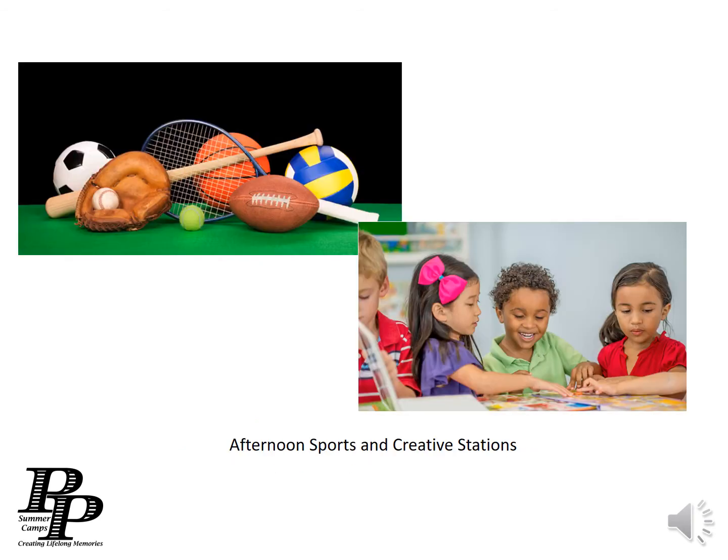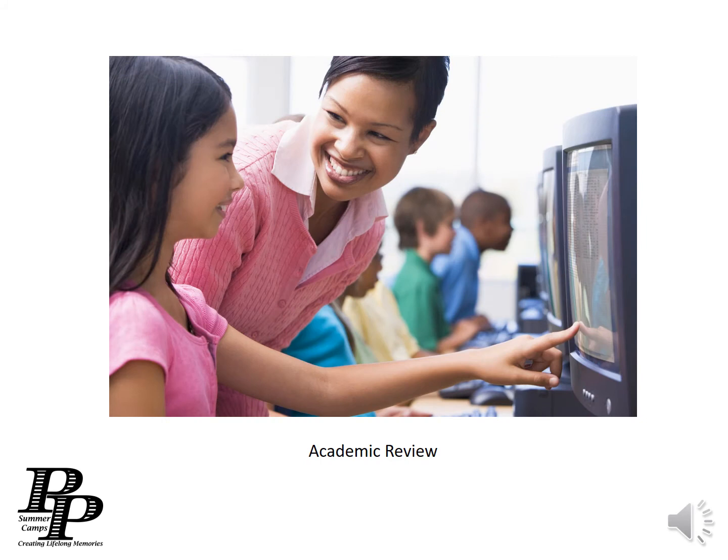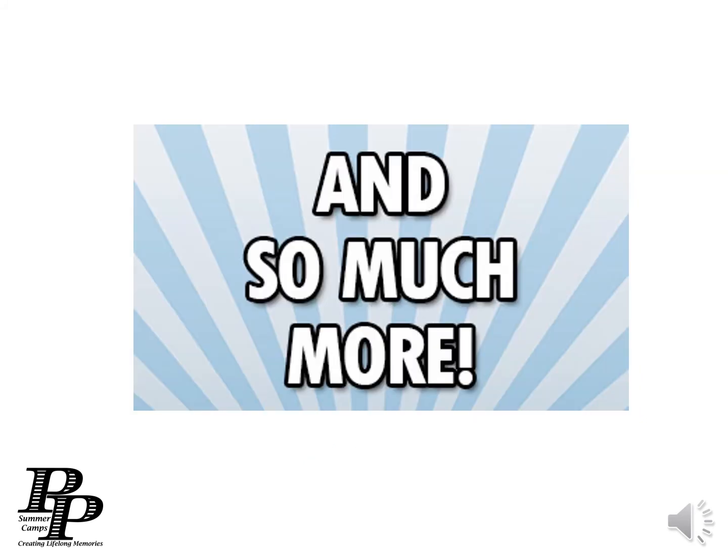They also get to participate in afternoon sports and creative stations, a weekly STEM project, an academic review with a board-certified school teacher, and so much more.